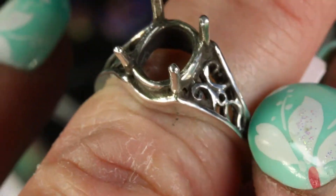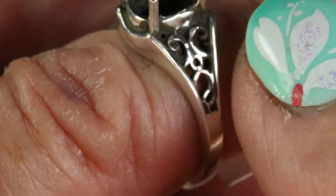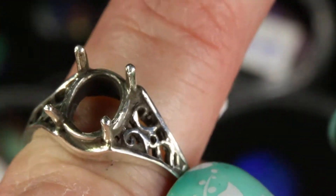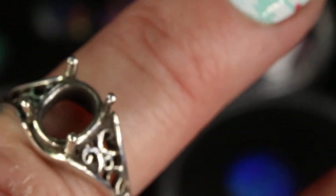It has beautiful filigree on the sides. And of course, as with all my rings, I offer this in yellow gold, white gold, rose gold, or sterling silver. This is a sterling silver one that I'm using in the example here.